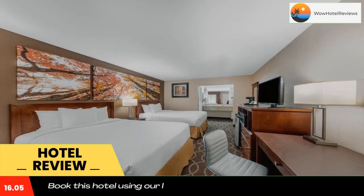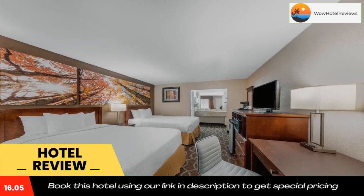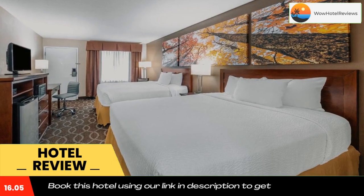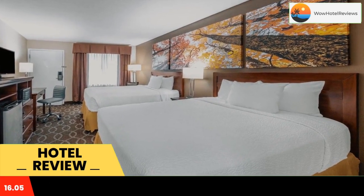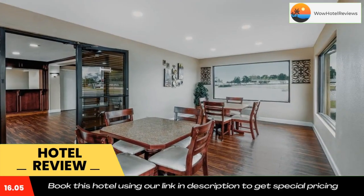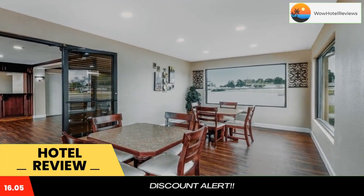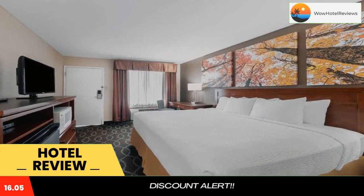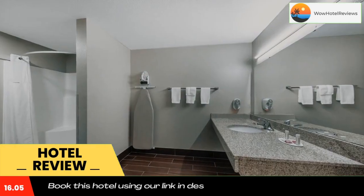The hotel serves guests a daily grab-and-go breakfast. Hot coffee and newspapers are available in the lobby. St. Robert Days Inn is 4.5 miles from St. Robert Town Center, which features shopping and dining. The Bohigian Conservation Area is 2 miles from the hotel. Use our link in the description to get a special discount on this hotel. Don't forget to like and subscribe to our channel.